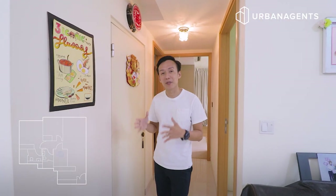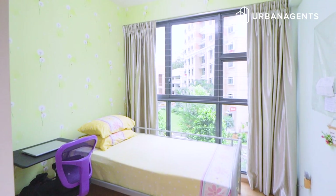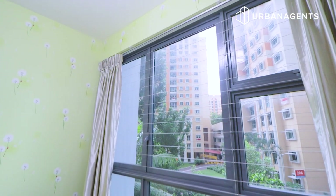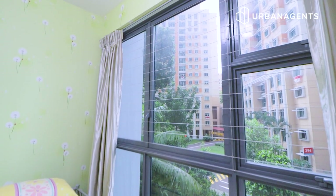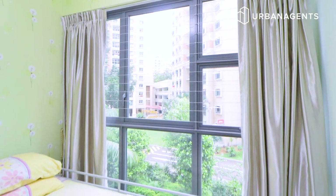Coming over to the bedroom walkway, you have a utility room for maximum storage as well as a guest bathroom. Stepping into the first common bedroom, you can see that it is spacious — easily housing a super single bed with a study desk and built-in wardrobe. What I like is that this project has no bay windows, allowing full-height glass windows that connect you with the serene outdoor environment and provide natural ventilation and lighting.